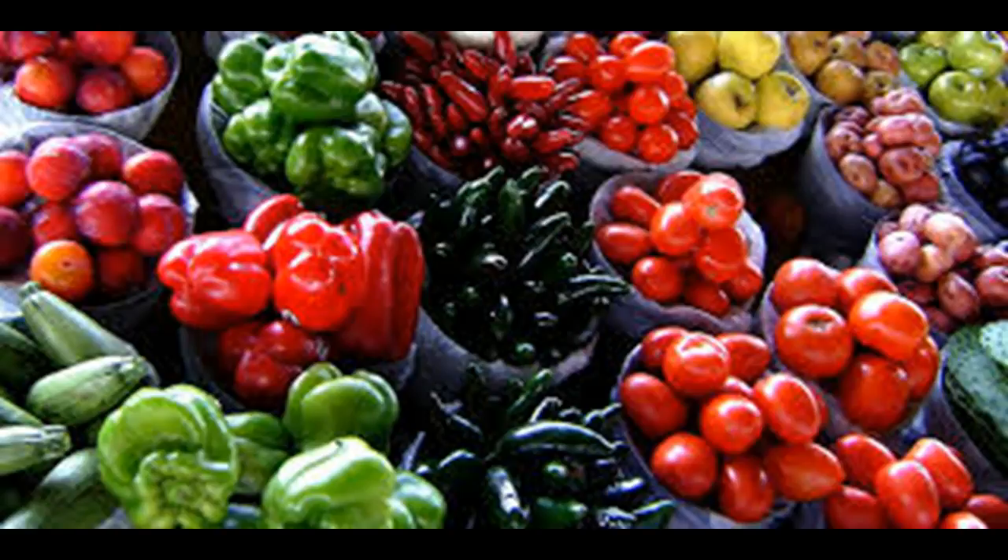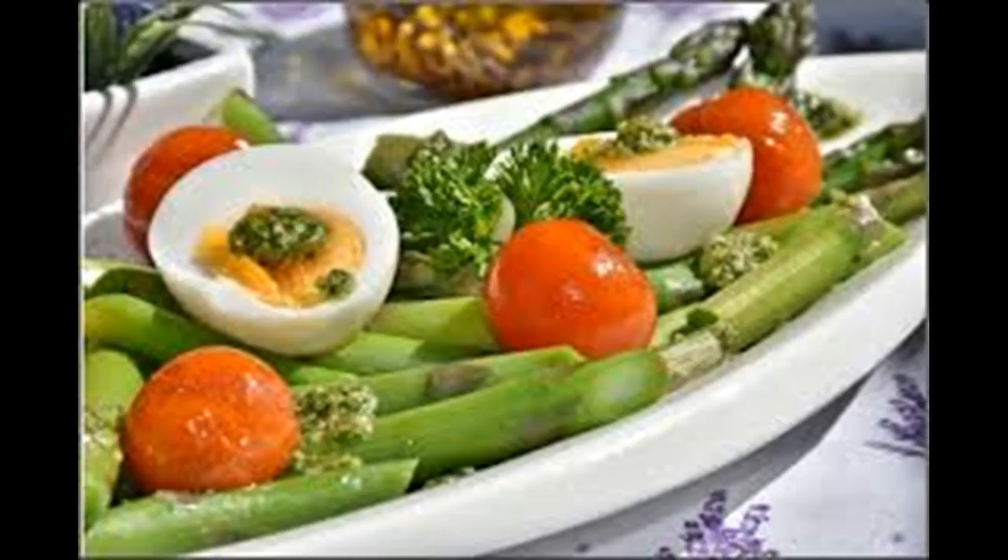Algae. It may not sound appetizing, but when you read the list of the health benefits you might think again. It is rich in vitamins, minerals, and amino acids, as well as beneficial in managing natural flora in the gut.